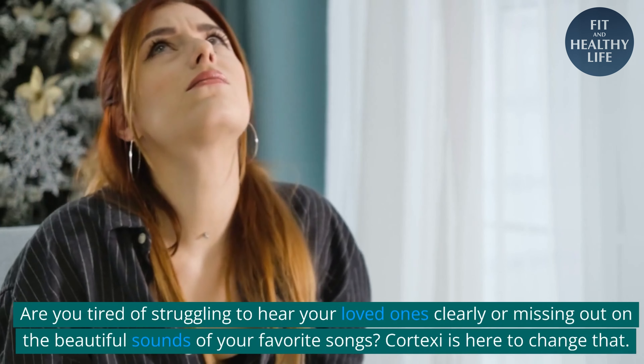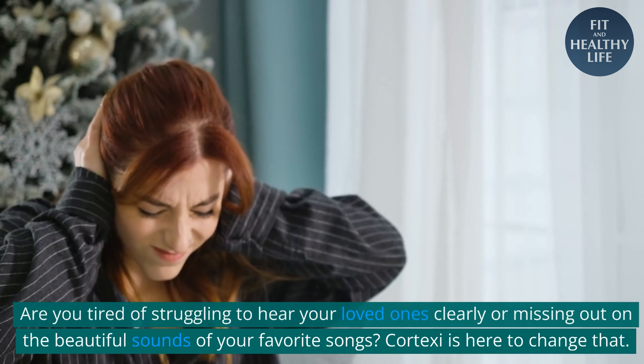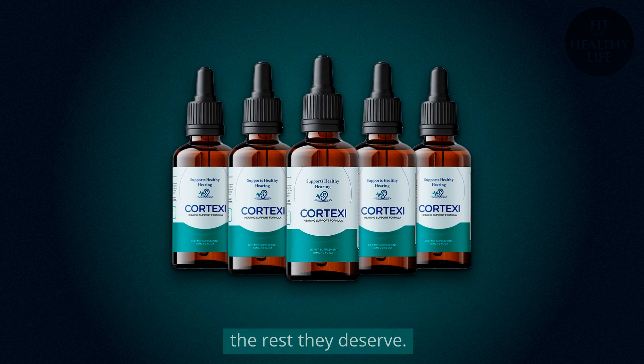Are you tired of struggling to hear your loved ones clearly or missing out on the beautiful sounds of your favorite songs? Cortex-C is here to change that. Introducing Cortex-C, the revolutionary hearing support that gives your ears the rest they deserve.